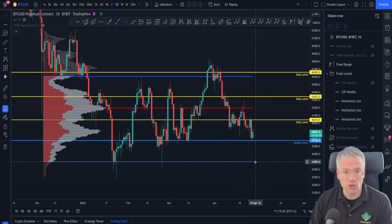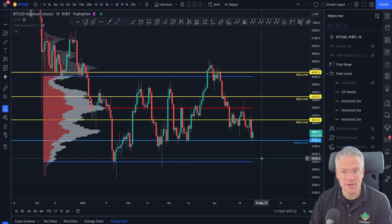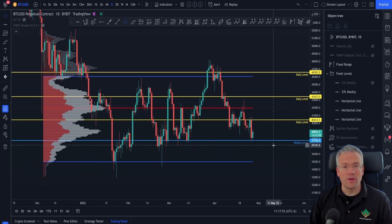This is a possible target for a full rotation from the top of this big high time frame range to the bottom of this range. Without being too bullish or too bearish, this is simply a range rotation from the highs to the lows that we can take into consideration.